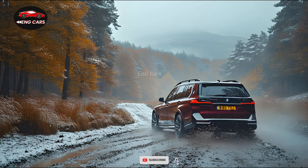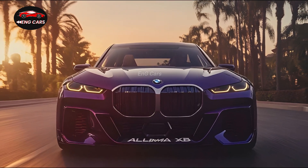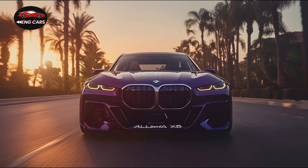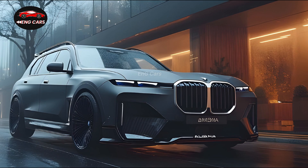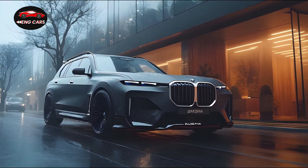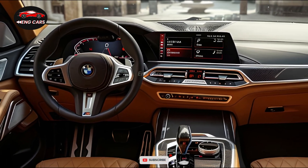Advanced driver assistance features, such as adaptive cruise control, lane-keeping assist, and a 360-degree camera, are also included in the SUV, guaranteeing a stress-free and secure driving experience. A combination of athleticism and sophistication characterizes the 2025 BMW Alpina XB7's exterior.